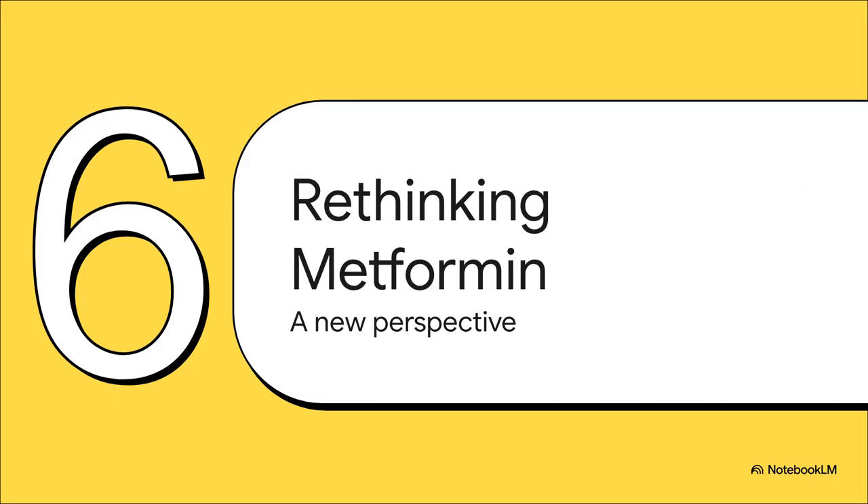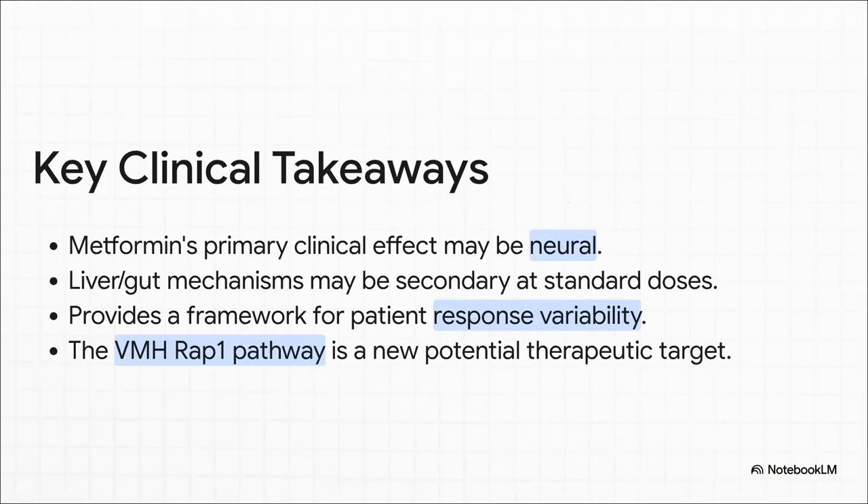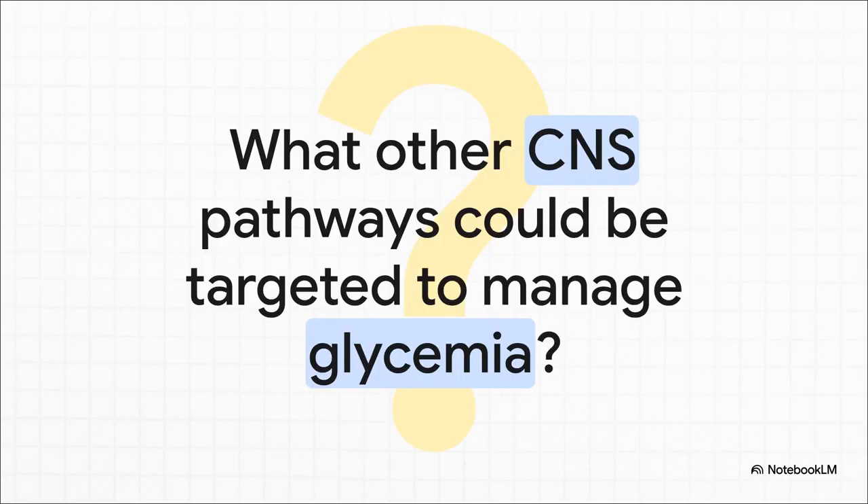So what does all this mean? How should we now think about the number one drug for type 2 diabetes? It really requires a pretty fundamental shift in our perspective. This research proposes a whole new model: at the therapeutic doses we use, metformin's primary effect starts in the brain. Those well-established liver and gut mechanisms aren't wiped away, but they're recontextualized — likely secondary, or maybe only dominant at those higher non-clinical concentrations. This new neural framework could finally help explain the variability we all see in how our patients respond, and it identifies this VMH RAP1 pathway as a powerful new therapeutic target for the future. This discovery changes our view of an old, familiar drug. It pushes us to see the central nervous system not just as an organ that suffers the complications of diabetes, but as a primary, powerful, and targetable regulator of the body's entire glucose balance. It's a true paradigm shift, and it opens up an entirely new frontier for glycemic control.